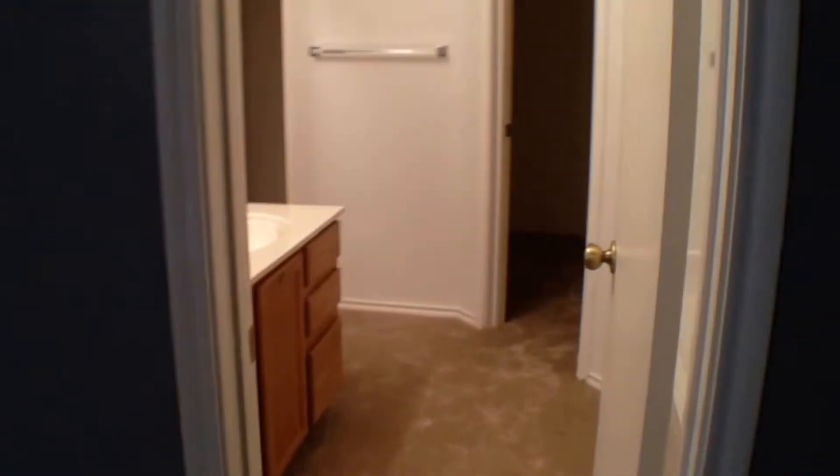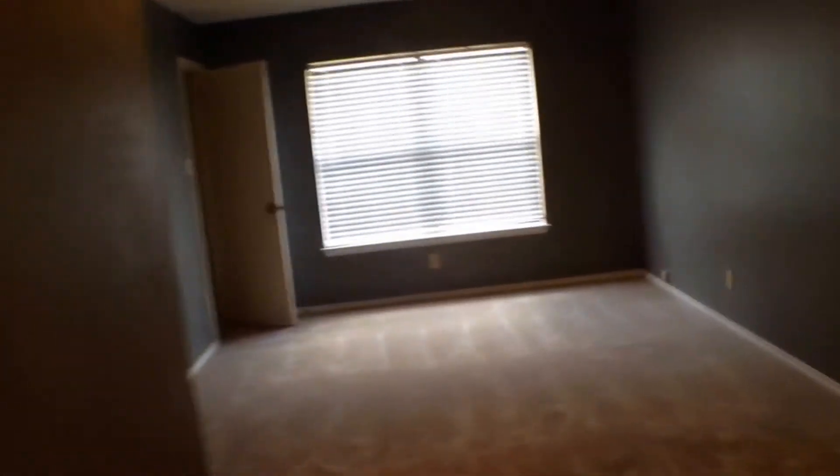We'll start over here in our master. Nice big master bedroom with a big window and lots of natural light. You'll notice we've got separate entries to our bathroom because we've got his and her sinks. This side features a sink and your garden tub, plus a closet. The other side has another closet, separate sink, stand-up shower, and commode. This comes back out to the master bedroom — it's a real big master bedroom with lots of space.